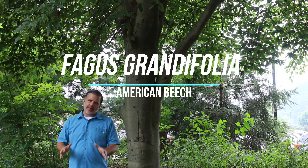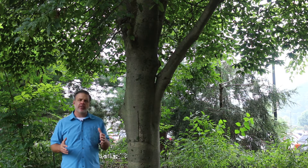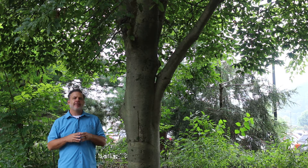Plant Gang — one of my favorite trees that we find in our woodlands here in the Appalachian Mountains, but really all the way up the eastern seaboard, is Fagus grandifolia, the American beech.